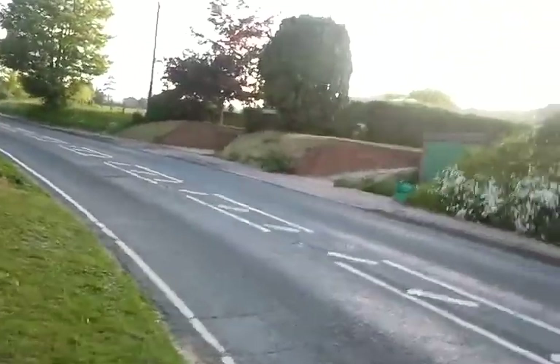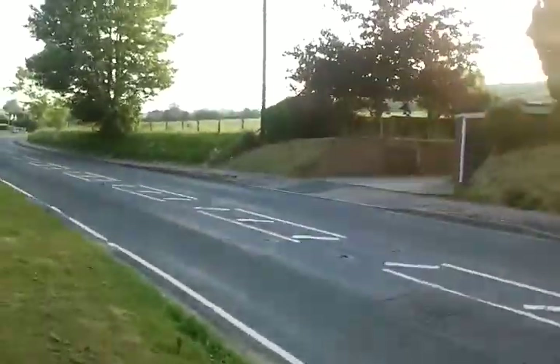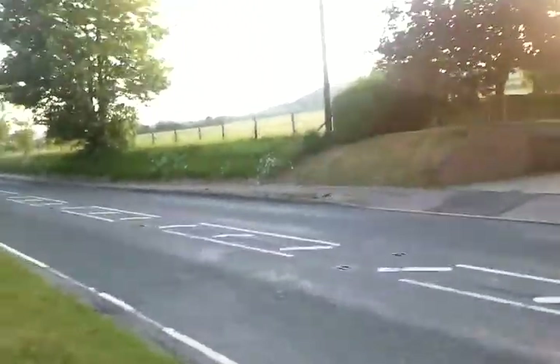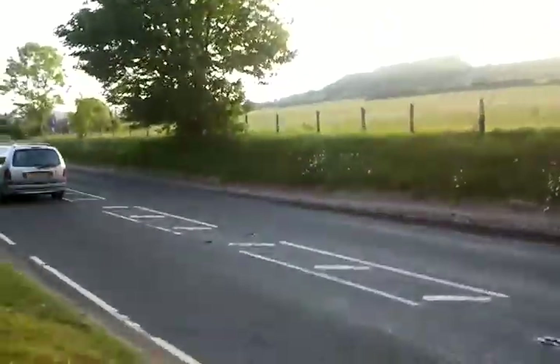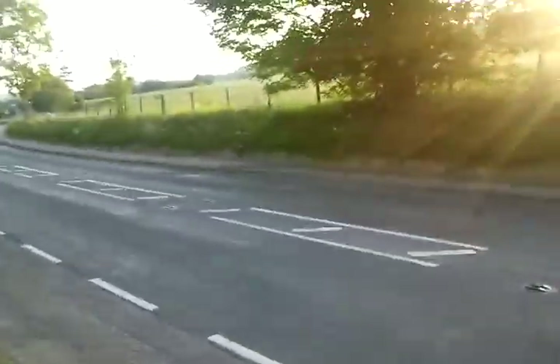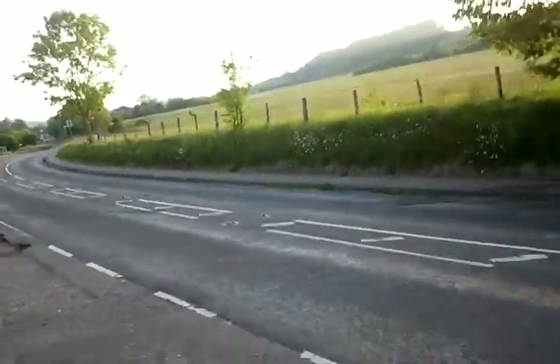I'm now walking towards the area where the driver overtook. This is about 100 yards. Most of the cars coming through here are obeying the 30 mile an hour. And as you can see, you've got the chevrons in the middle of the road.